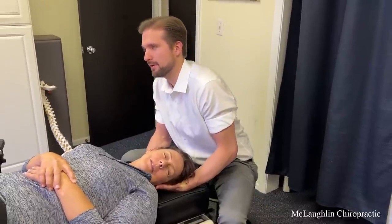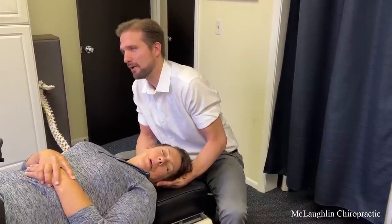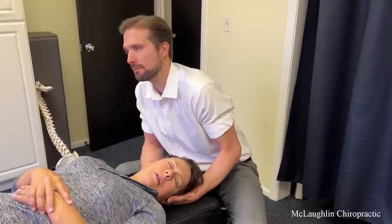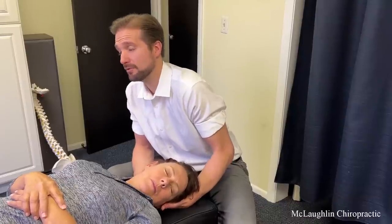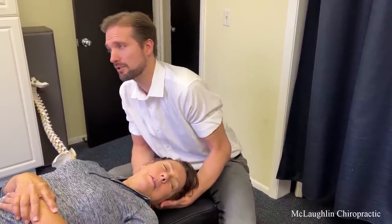My goal is to teach people how to fish, not just give you a piece of fish to eat. The goal is to teach people how to take care of themselves. Our world seems to just want to serve people meals, but we're not teaching people how to take care of their own spine. The dentists do it — they tell you to brush your own teeth and floss.